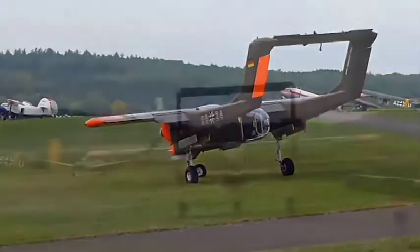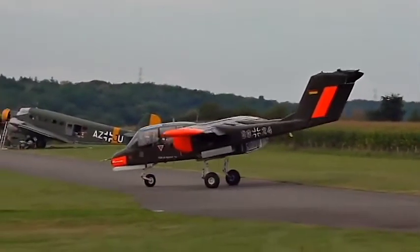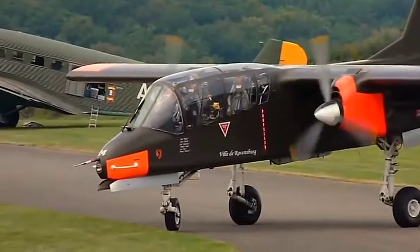Unsere jordanischen Freunde kräftig zugange – die Royal Jordanian Falcons holen ihr Arbeitsgerät aus der Halle. Freuen Sie sich auf absolut perfekten Haufen in der nächsten Stunde.